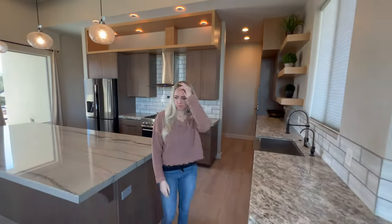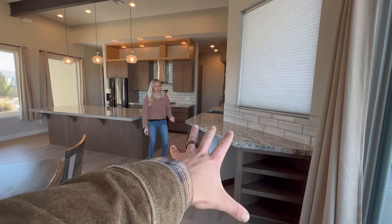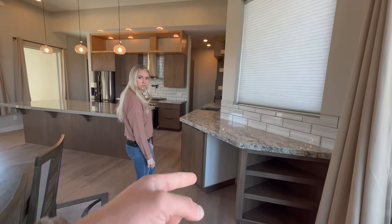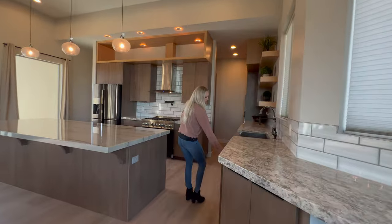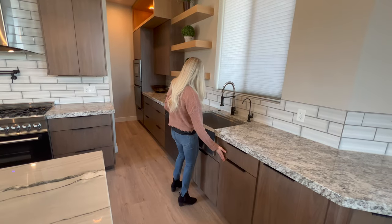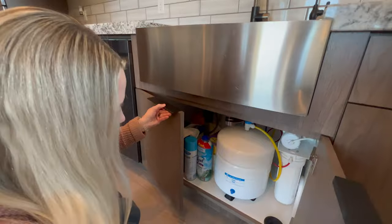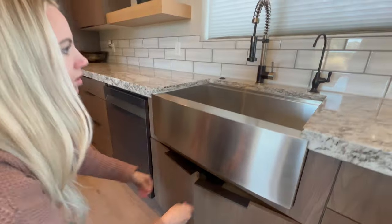Look at all the countertop space in this kitchen — it spans all the way back and turns into this little built-in that could be used as an additional prep area or a little workstation; there's an outlet right here and you could also put a beverage refrigerator in there. It's got a double trash can right next to the sink, a stainless steel sink, a disposal, and reverse osmosis — looks like a four-stage system.